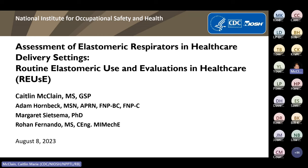Thank you for joining us this morning. My name is Caitlin McLean and I am an ORISE fellow doing research at NIOSH NPPTL, the National Institute for Occupational Safety and Health's National Personal Protective Technology Laboratory. Today's webinar concerns the study: the assessment of elastomeric respirators in healthcare delivery settings — routine elastomeric use and evaluations in healthcare, or REUSE.